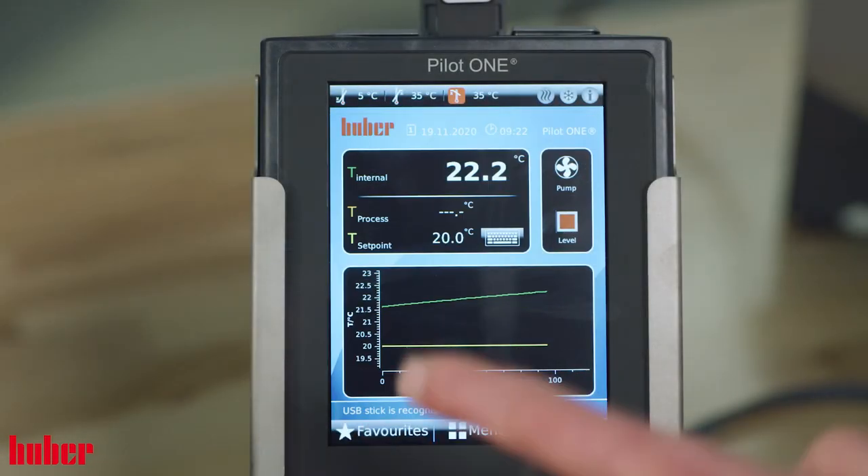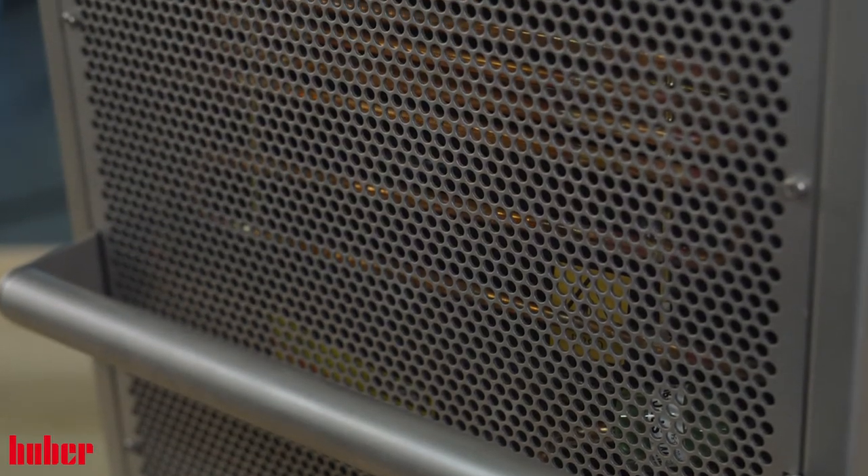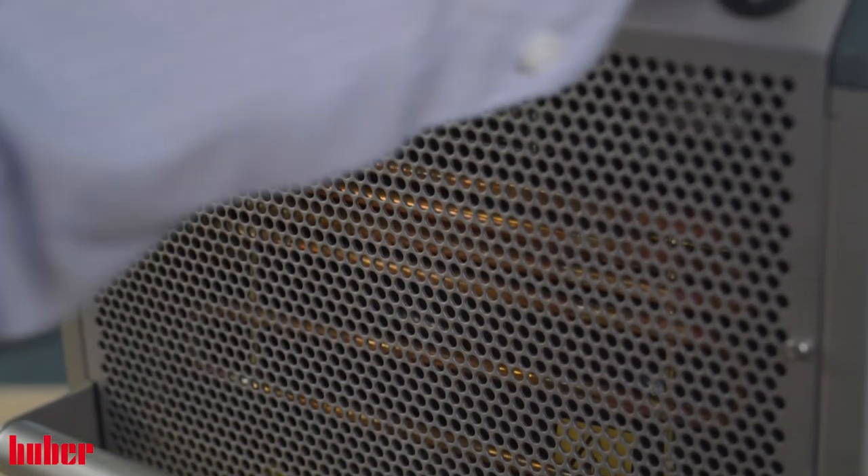The most powerful MINISTAT offers a temperature range from negative 45 Celsius to positive 200 Celsius. With 1.6 kilowatts of heating and 0.55 kilowatts of cooling power, it is no wonder these powerful benchtop units are popular across so many applications. From cold fingers and condensers to small reactors and much more, our MINISTAT series is unrivaled.